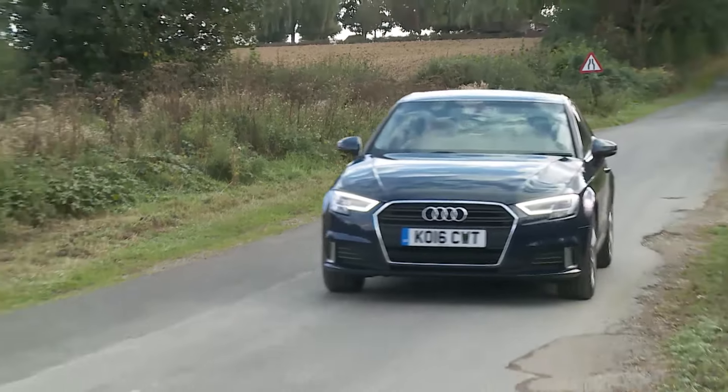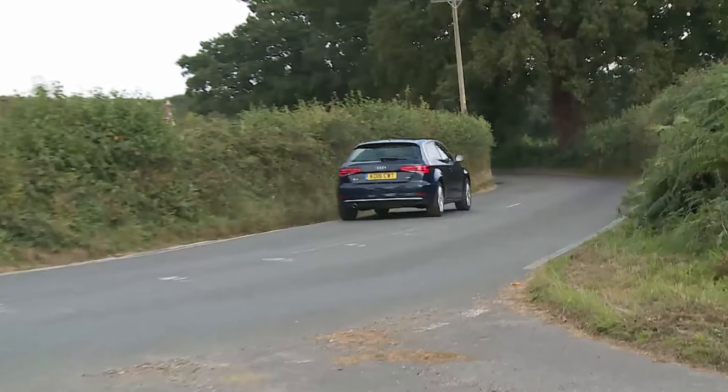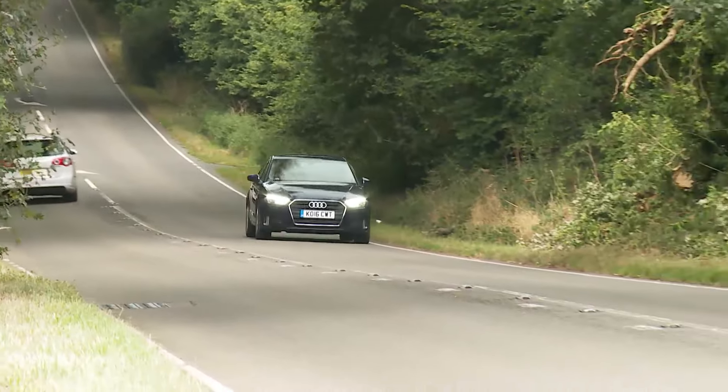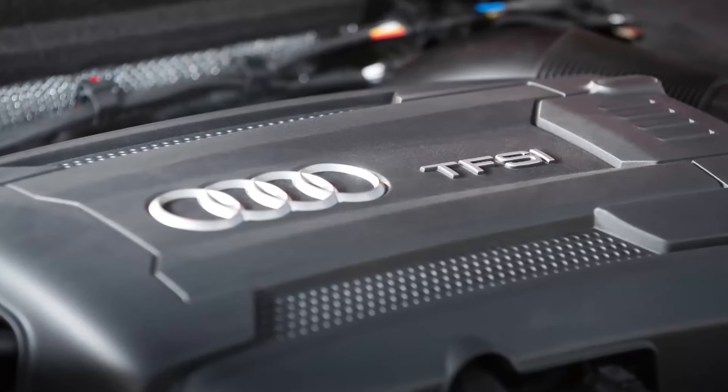The most significant change is probably the addition of the entry-level 1.0-litre model. Business buyers may be disdainful of a three-cylinder Audi, but private customers really shouldn't be — this unit punches well above its weight with more power and torque than a comparable four-cylinder Mercedes A160, while delivering well over 60 mpg. Using this unit, 62 mph from rest takes 9.9 seconds in the Sportback, on the way to 128 mph maximum.